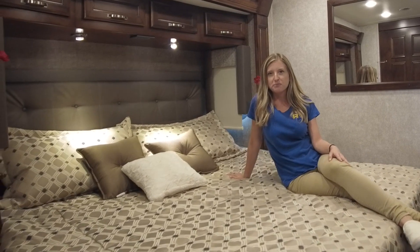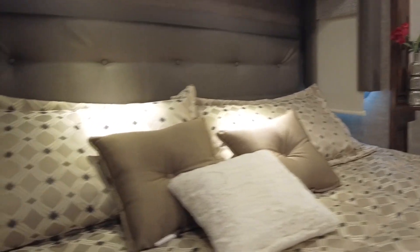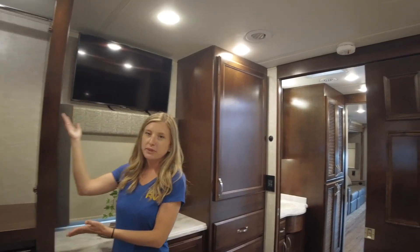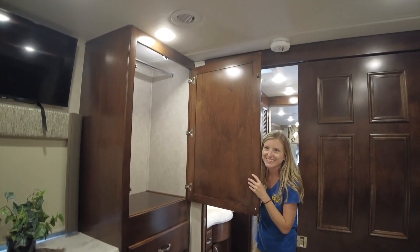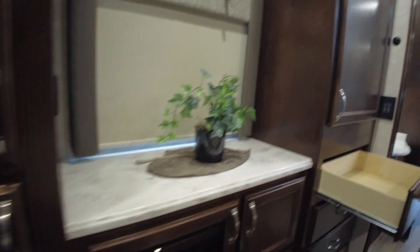In the master bedroom we have a king-size bed with his and her nightstands on either side, each with outlets and USB ports. There's a stylish headboard, lots of overhead cabinetry, and reading lights built right in. We have his and her wardrobes — she gets two closets and he gets one — plus plenty of storage drawers below and in the middle, so all of your clothes fit conveniently while on the road.